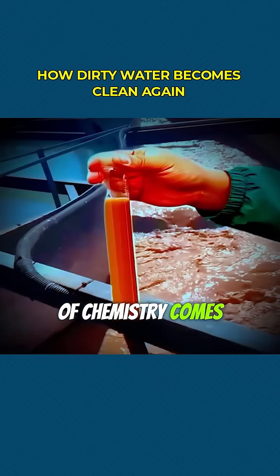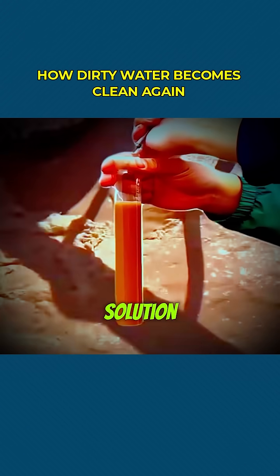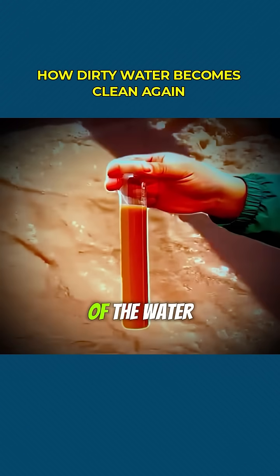And that's where a clever bit of chemistry comes in. They use a special substance known as a flocculant — a powerful chemical solution that can actually change the structure of the water itself.